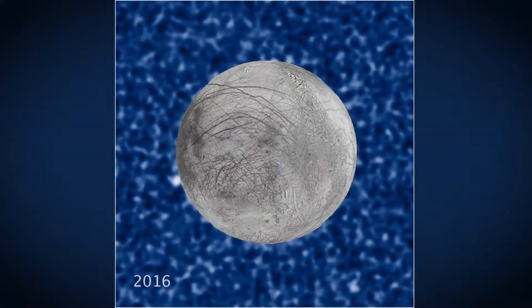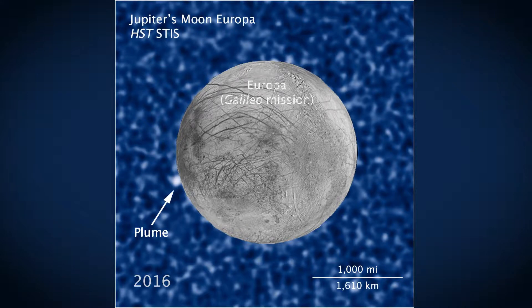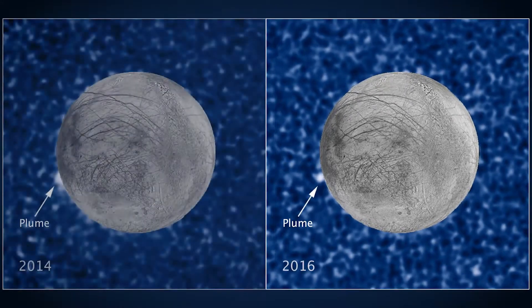That same team of astronomers has now taken additional ultraviolet images of probable plumes on this icy moon. While these plumes seem intermittent, they appear to have repeated in the same location.